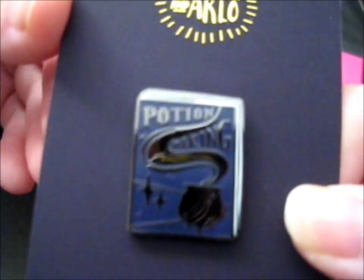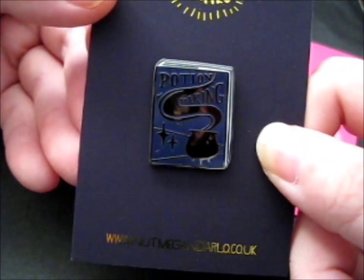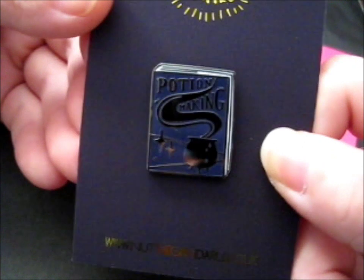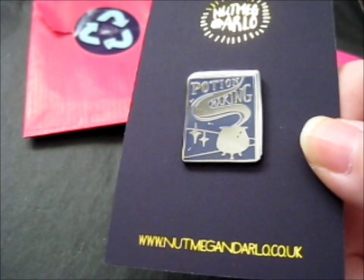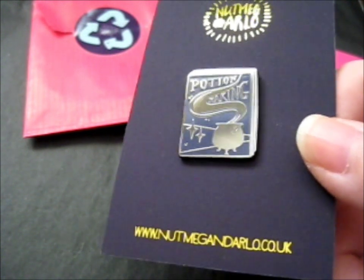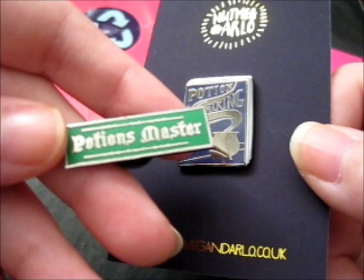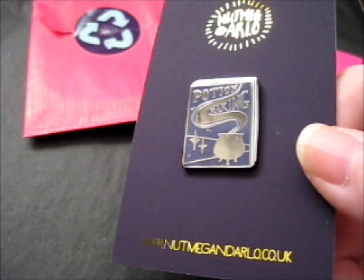Anyway, this is the pin — Potion Making — to go with this pin I have over here that says 'Potion Master' from the Forever Magic Shop.